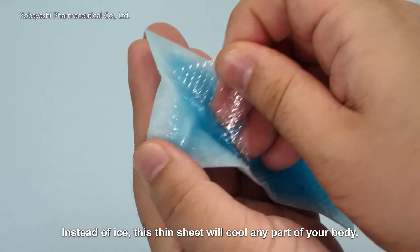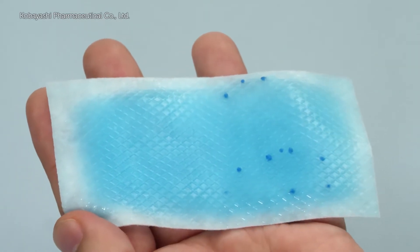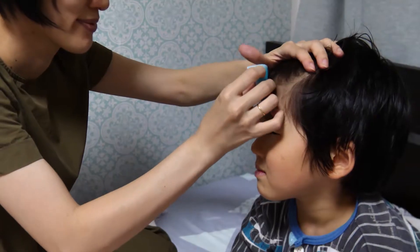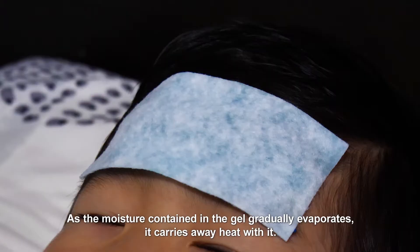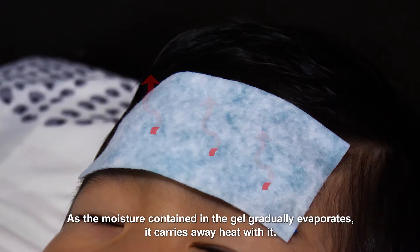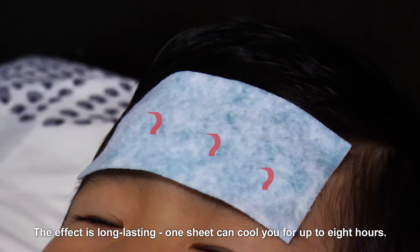Instead of ice, this thin sheet will cool any part of your body. You apply it directly to the skin. As the moisture contained in the gel gradually evaporates, it carries away heat with it. The effect is long lasting — one sheet can cool you for up to eight hours.